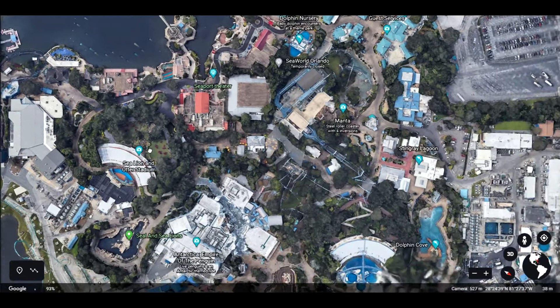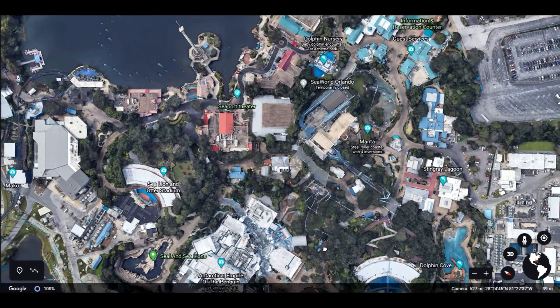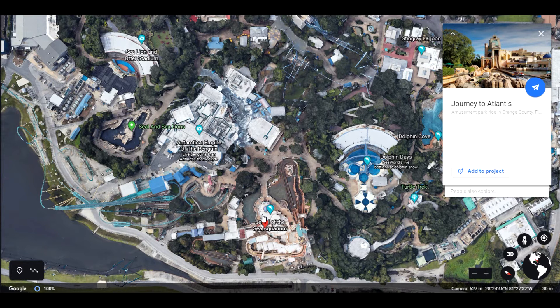The other ride — the earliest ride after Sky Tower — is Journey to Atlantis, which is a lot of fun. It's a water ride; I don't know what the official name for this kind of ride is, but you know, big splash — flume ride, I believe. So it was the next ride.